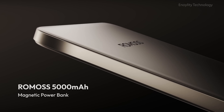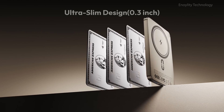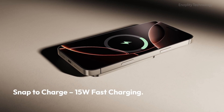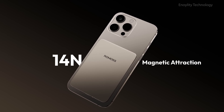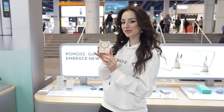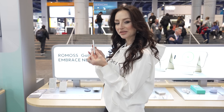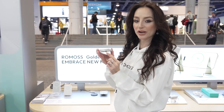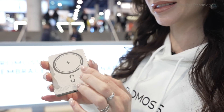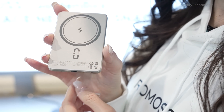Next is the Mag-Air — 5,000 milliamp hours, 20 watts wired and 15 watts magnetic. Talk about portability: the Mag-Air is just 0.3 inches thick, with a lightweight build and metallic texture, ideal for slipping into your pocket. It's a perfect charger for your iPhone — extra slim at 8.8 millimeters. It has a USB-C port to charge other devices as well, and its metal finish looks like a natural part of your iPhone. Very stylish.